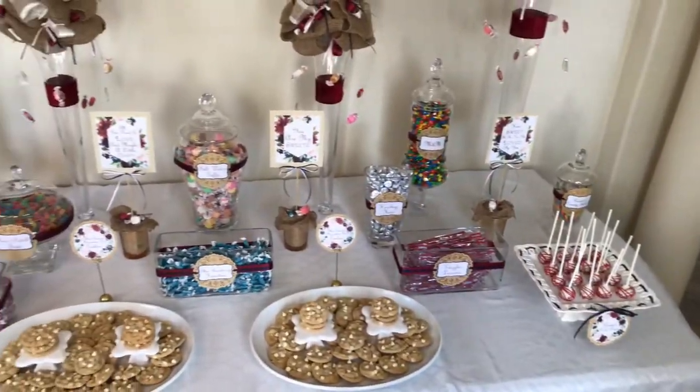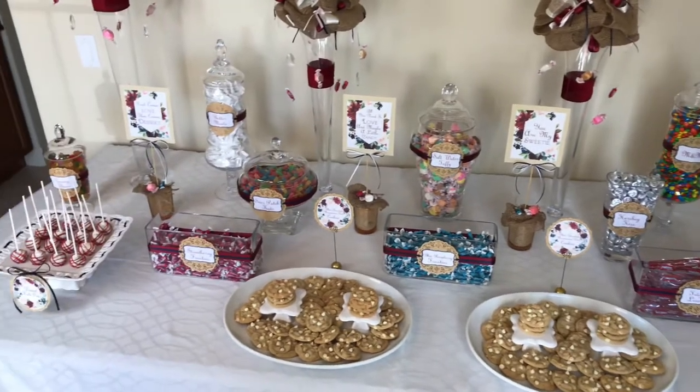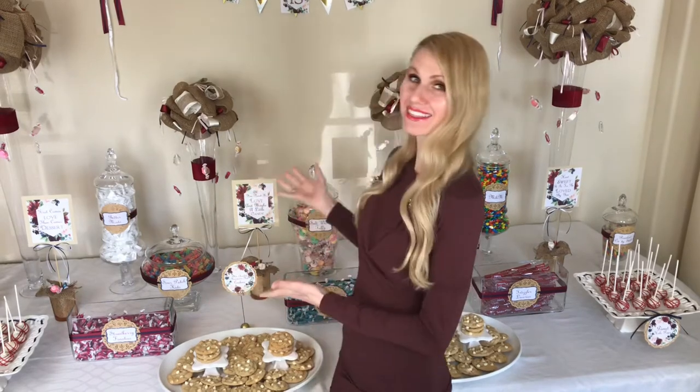Today we're going to be combining two of my all-time favorite things: love and sweets. I have constructed a beautiful dessert and sweet table for a wonderful couple who is getting married. I'm so excited for them to see this table. One of the things I anticipate most about going to a wedding is the food — especially the desserts. If I walked into a wedding and saw this display, I would be super excited. Everyone wants to feel like a kid in a candy store every now and again.